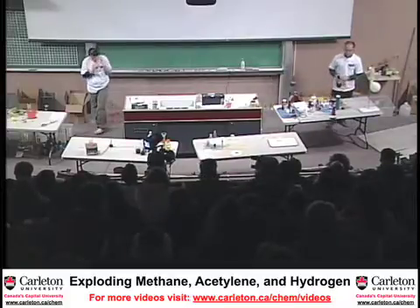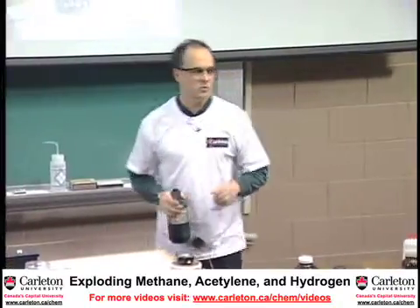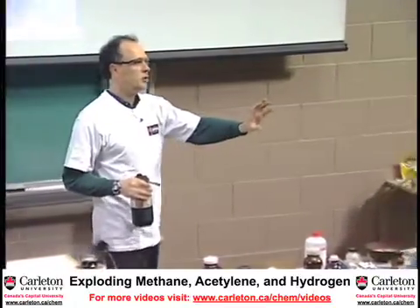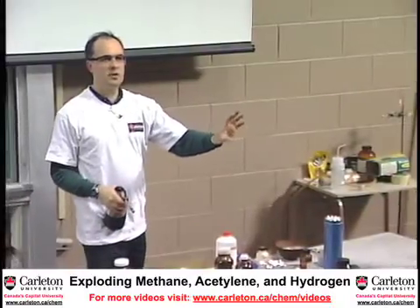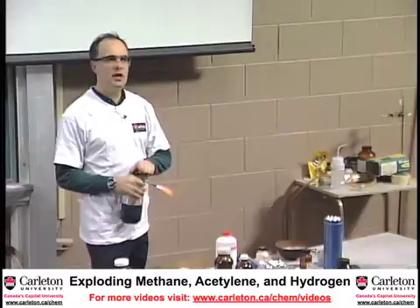What I have here is a balloon of methane. Methane is the gas that we use to heat our homes. There's about a liter of methane in here. You would use about two million such liters of methane to heat your home for one year. Let me show you how much energy is contained in one liter.